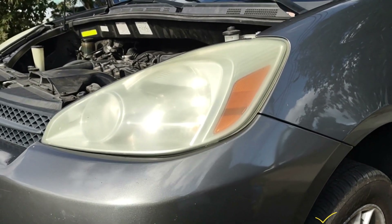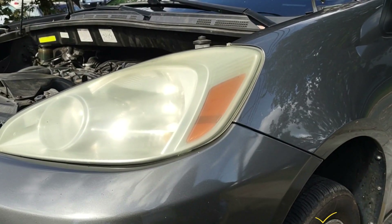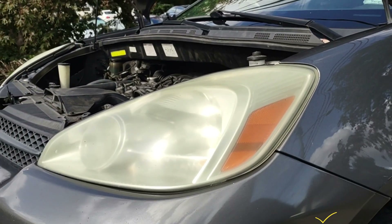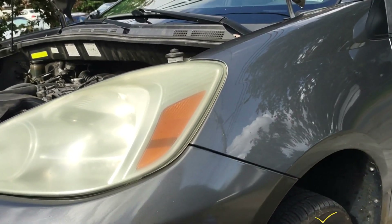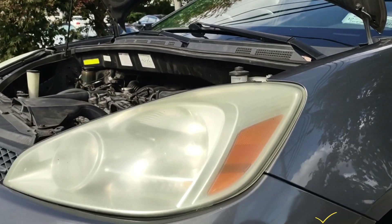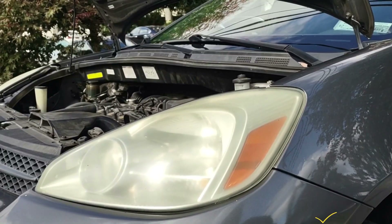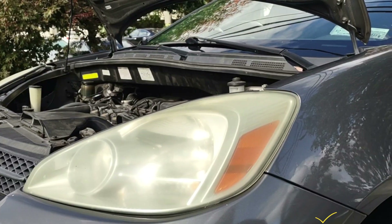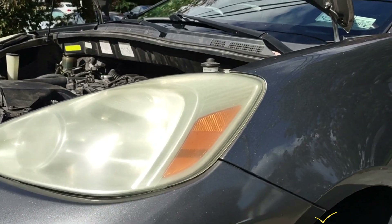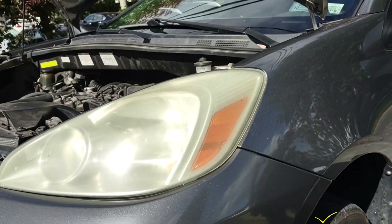This is a 2004 Toyota Sienna — same procedure applies for 2005, 2006, and previous years. This van has the code P0340 for the camshaft position sensor, and the car is turning off randomly when driven. We most likely call it the camshaft position sensor, but you can also call it the camshaft VVT sensor. This is the rear one, bank one, on the rear cylinder head.